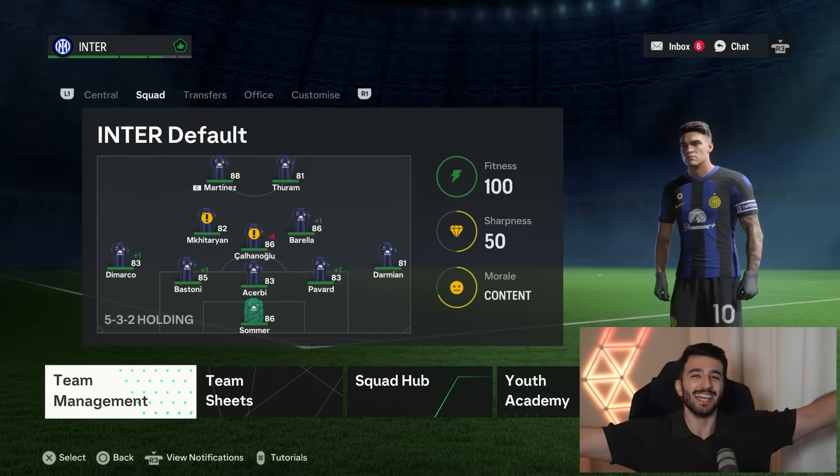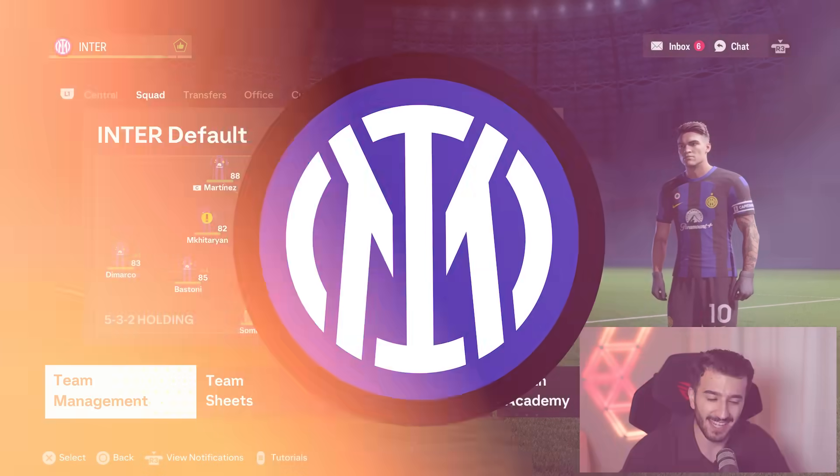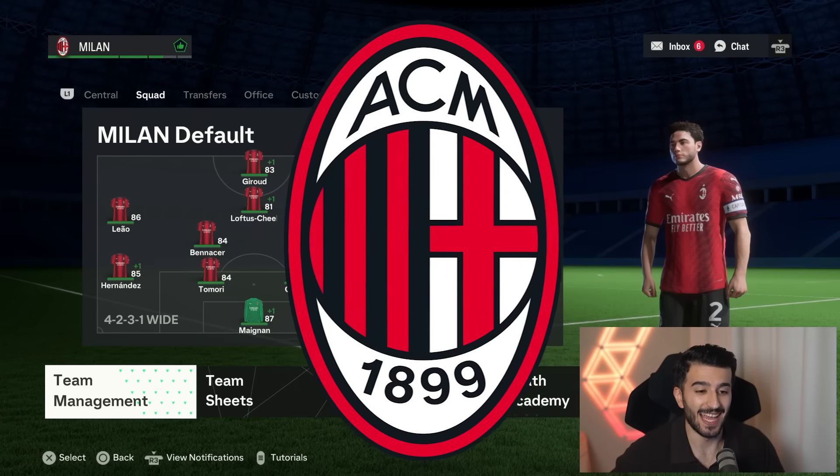It is finally time to bring back a concept that you guys absolutely loved in the comments last time around. Today, we are doing a rebuild battle between Inter, with an incredible squad, and AC Milan. The battle between these two is going to be massive — it's not just the battle of a city, but the battle of Italy. We'll be going season per season, transfer by transfer for every single one of these clubs and trying to achieve greatness.